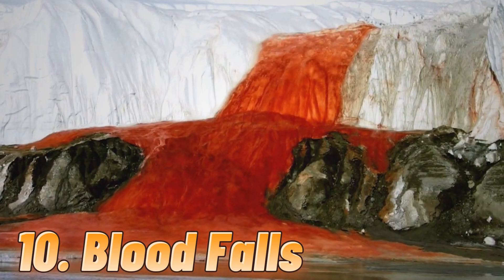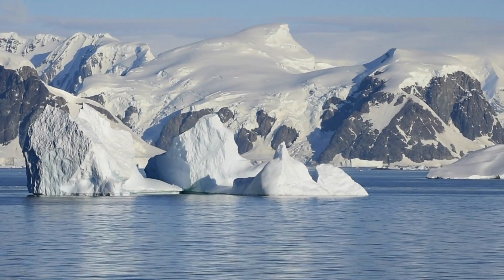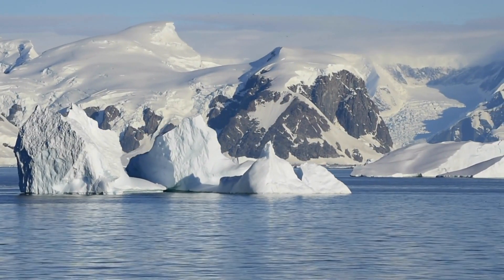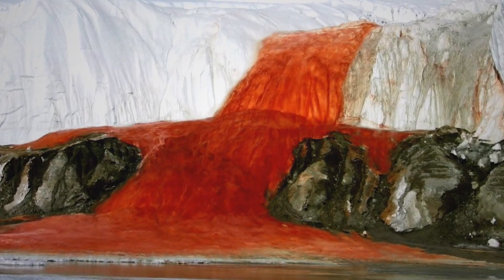Number 10: Blood Falls. In the ice-covered and uninhabited Antarctica, the most unlikely color to be seen is red. However, in 1911, scientists exploring the Antarctic were surprised to find that the glacier at the foot of the Taylor Glacier was bleeding, and the red cascade had even dyed a glacial lake a bright red color.